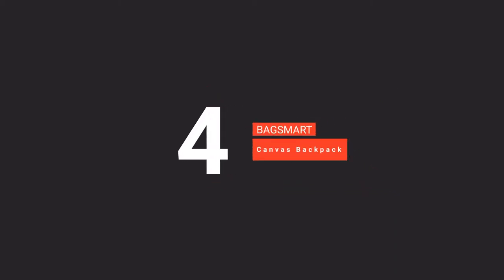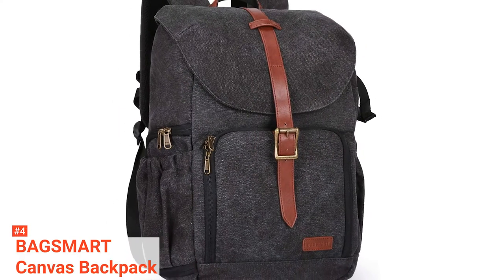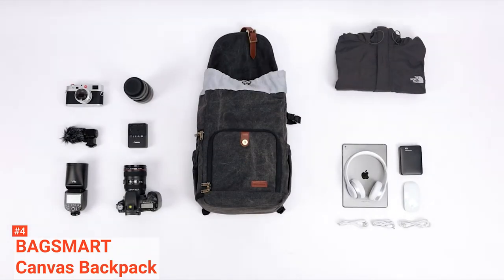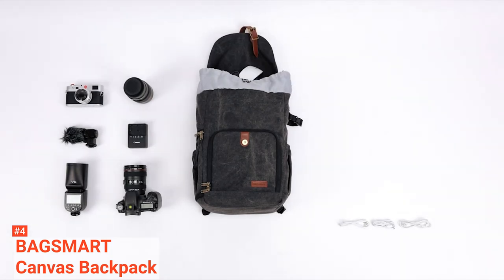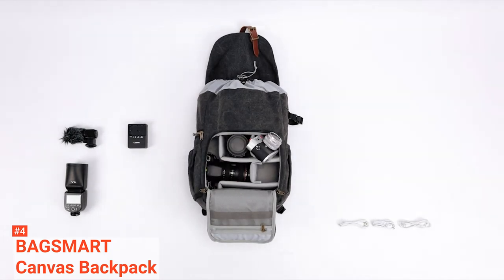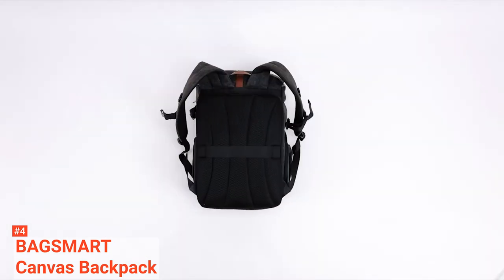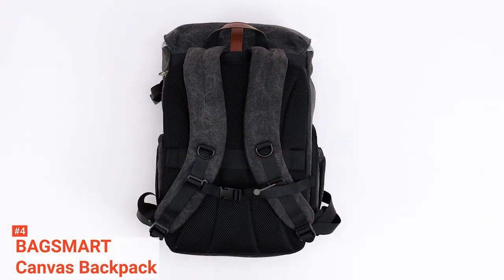Up next in fourth place is the BagSmart Canvas Backpack. Your camera, lens, and other photography accessories require extra care when storing or transporting them, and this is almost impossible without a durable camera bag. Weighing just 3.4 pounds, the BagSmart Canvas Backpack is an ideal option to keep your photography equipment safe and secure. It has lots of storage compartments for different photography accessories and even for organizing your clothing. The 15-inch laptop compartment has a shock-absorbing padded bottom that guarantees the safety of your laptop even if you place this bag on the bare floor.